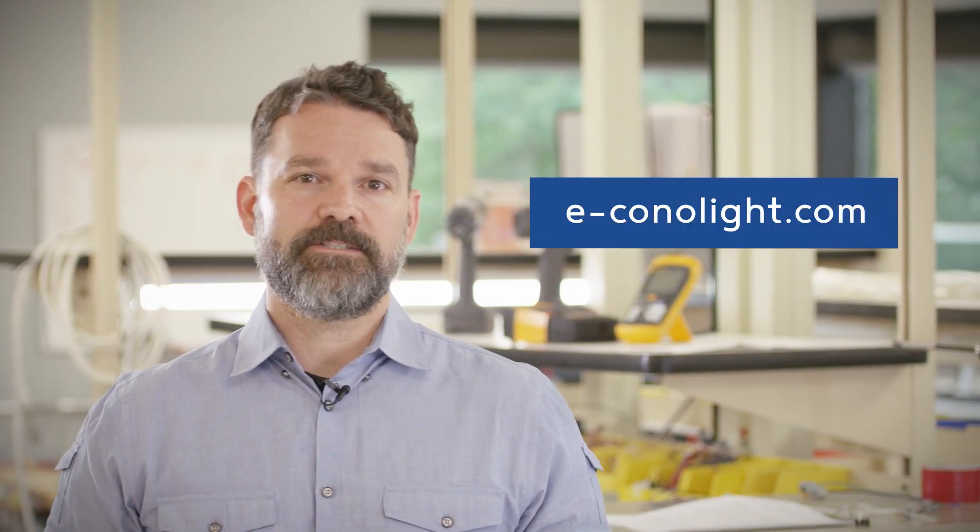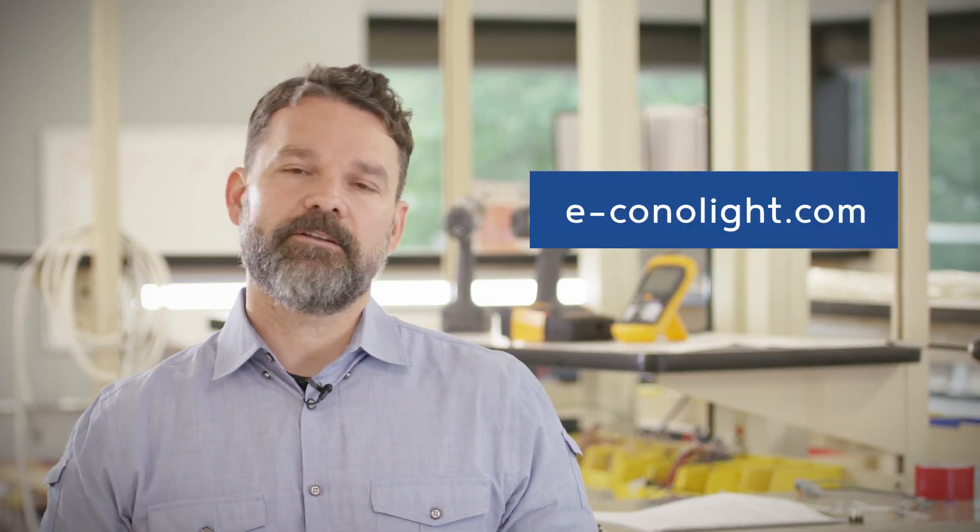Finally, tests we look forward to — unlike 10th grade Algebra. Hopefully I've given you enough information to select the highest quality lighting possible without any of the guesswork. But as always, if you have any questions, EconoLight has you covered with real-life customer service reps to answer your questions and tons of resources you can dig into. Find everything you need at EconoLight.com.